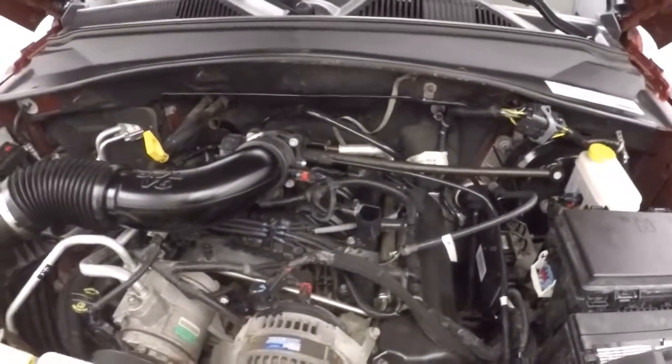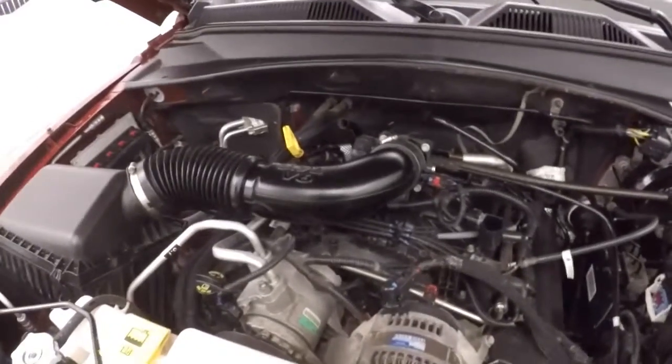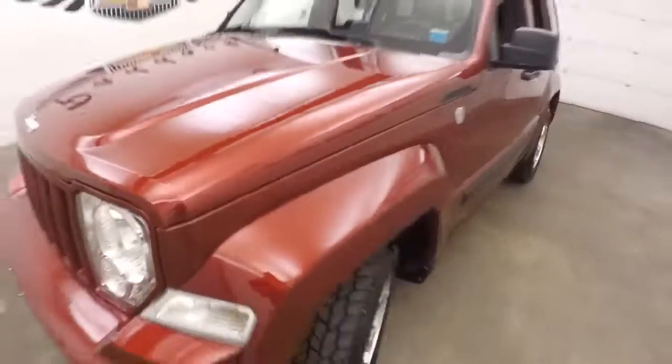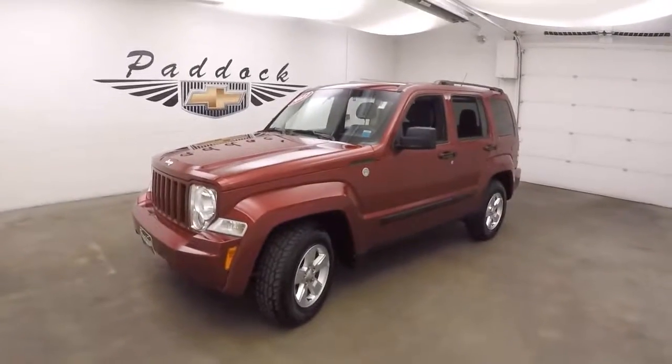It's pretty loud right now on cold start. We've got plenty of power — this is the 2011 Jeep Liberty.